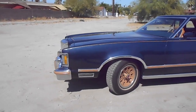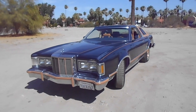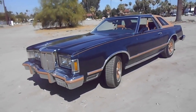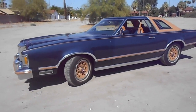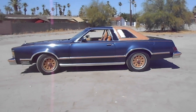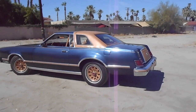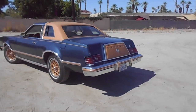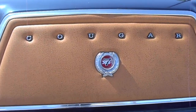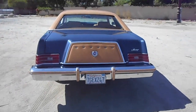1979 Mercury Cougar XR7 with the Midnight Chamois Decor Package. Such a stylish car — it really is. Very stylish. That'll be it for now. Here's a close-up of the Cougar emblem. Thank you.